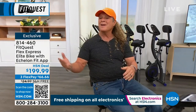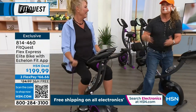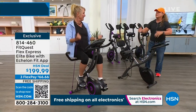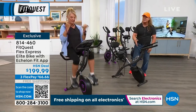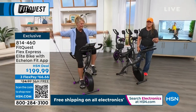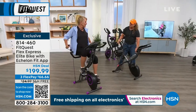It is free shipping — $66 times three — and free shipping and handling. Whether you're a person working in your office or watching television, you've got the greatest, number one total body Flex Express Elite Bike that everybody falls in love with, that customizes to whatever you want.